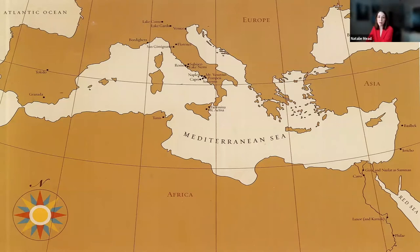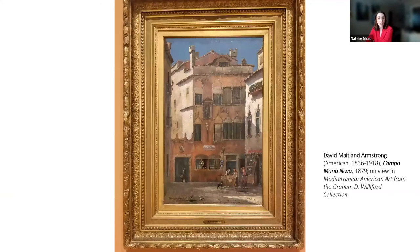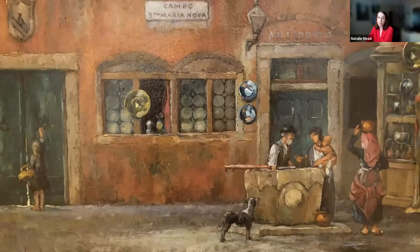Tonight we will examine works from the exhibition and delve a little deeper into the significance of the timeframe these works were created, while examining the global trends and historic events that made these artworks possible, and also recognizing that these picturesque images of peoples, places, and landscapes from the 19th and 20th centuries tend to color our contemporary perspectives and understandings of these regions today.